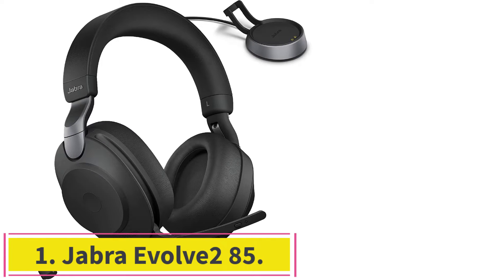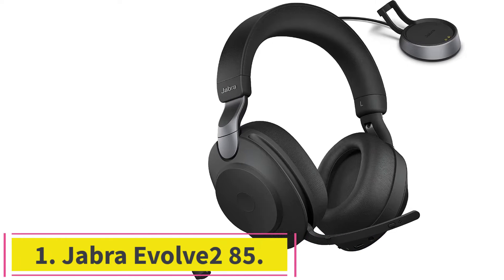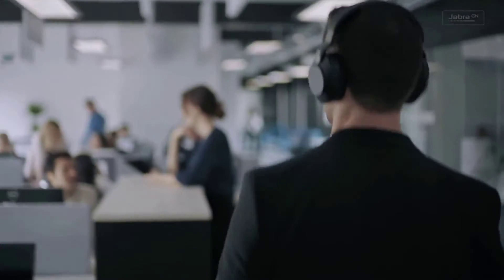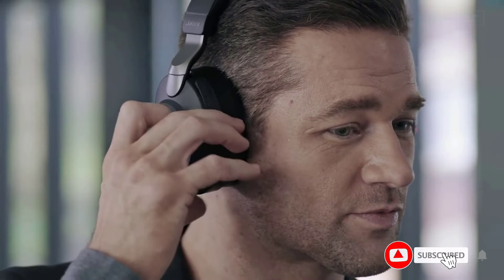Starting at number 1: the Jabra Evolve 285. Jabra has had an interesting history in the headphone and headset game. While the brand made its name in the Bluetooth and work headset world, its consumer-facing Bluetooth earbuds and headphones are solid contenders for everyday users. If you're looking to spend a bit more, the Jabra Evolve 285 is a cream of the crop model for the audio brand.